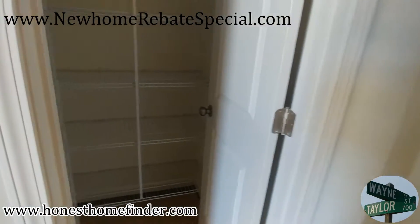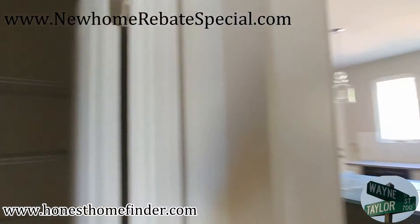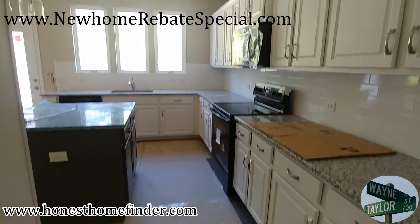A little pantry right here — it doesn't seem big on the video, I know, but plenty of space in this kitchen.